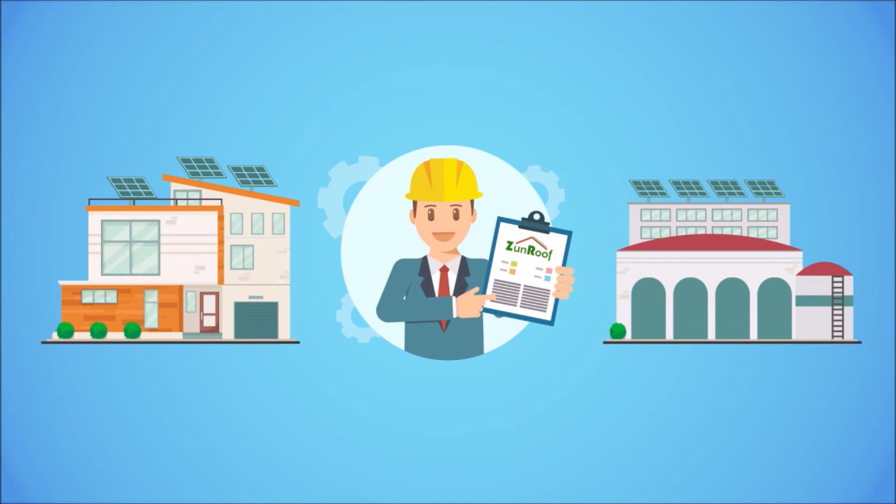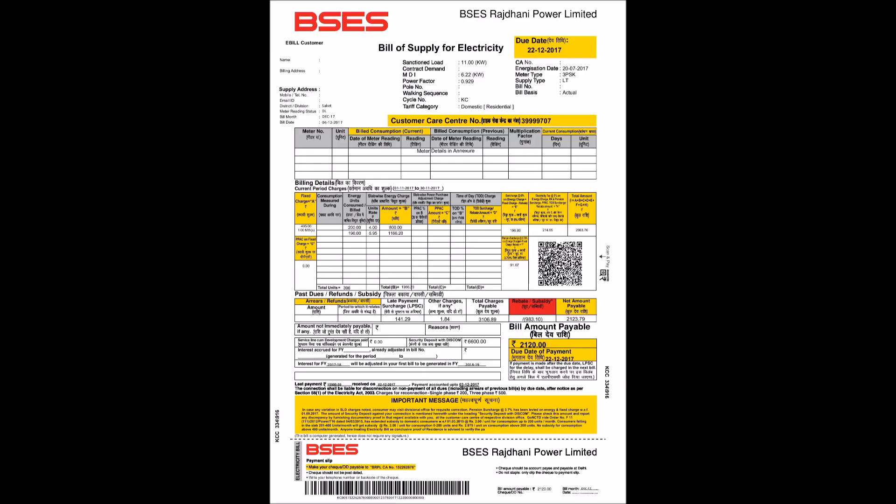This is usually a 20-25 day process. Now, coming to the monthly BSCS net meter bill.